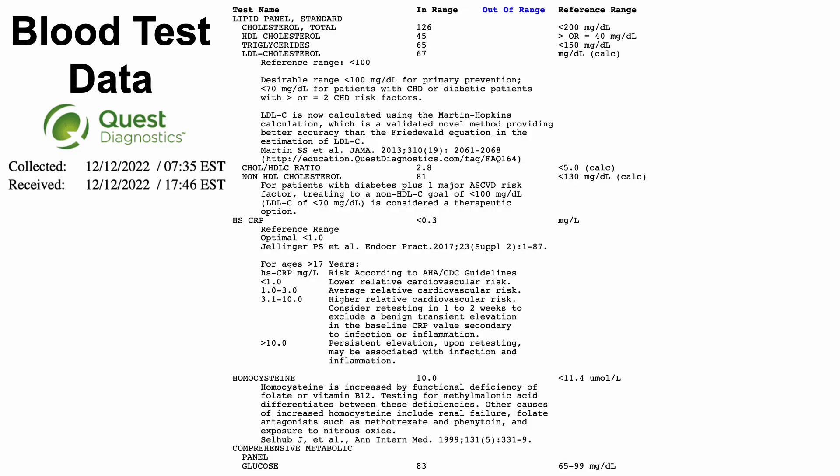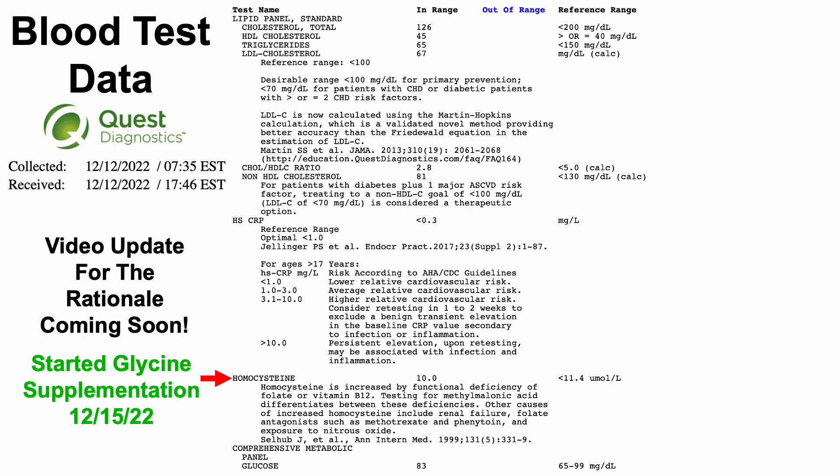I usually just let the data play, but I want to highlight a couple of things that will be talked about in upcoming videos. The first is homocysteine — my value is 10 micromolar. I just started glycine supplementation with the goal of bringing down homocysteine to somewhere in the 7.5 range, starting December 15th. For the rationale behind why glycine and not other options, I intend on making a video update for that very soon.